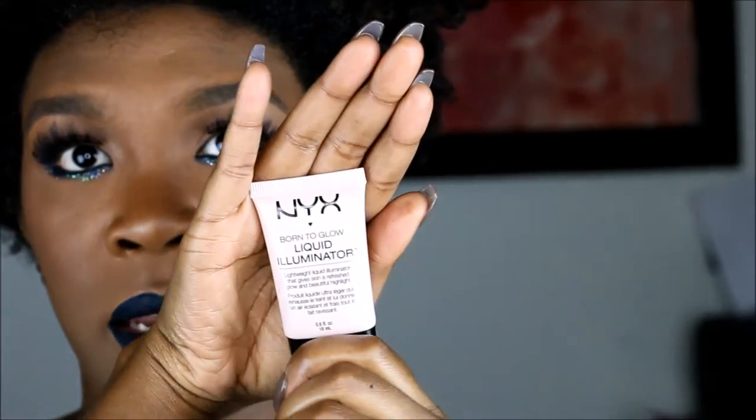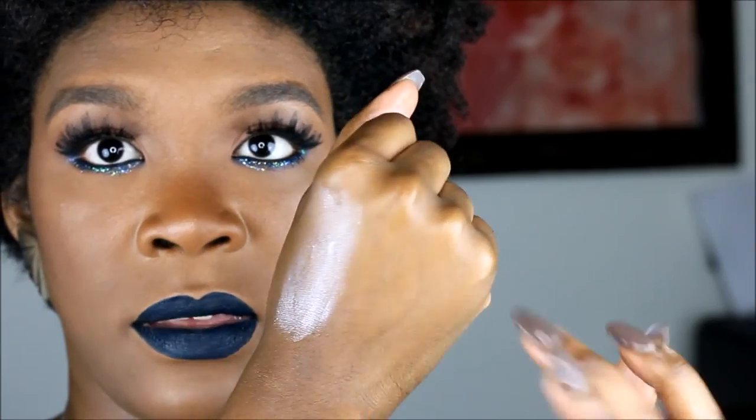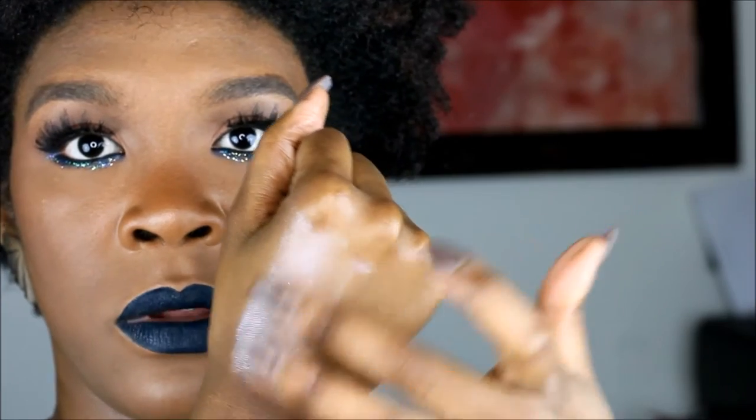Born to Glow by NYX Cosmetics is a liquid illuminator. This one is called Sunbeam — oh my god, that would look so beautiful on someone that is not my skin tone. So we're done with the liquids and now we're gonna move on to the highlighting powders.